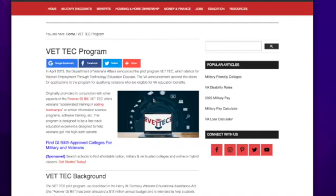This video is an introduction to the Veteran Affairs program called VETTECH, which stands for Veteran Employment Through Technology Education Courses. This is not about veterinarian technicians. VETTECH — V-E-T-T-E-C — is a program established in April 2019 by the Department of Veteran Affairs, and it's a pilot program.